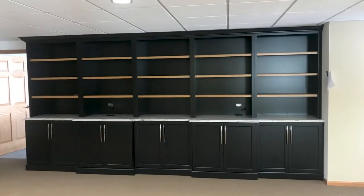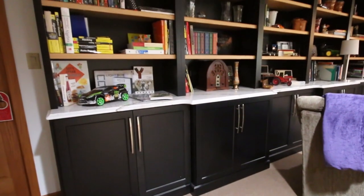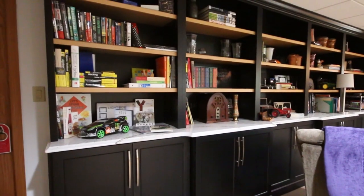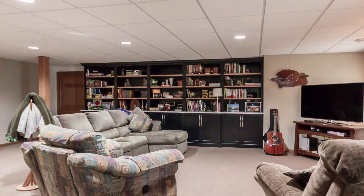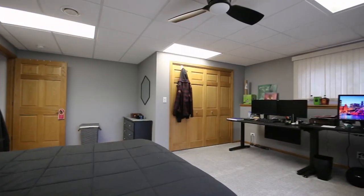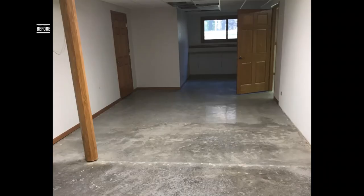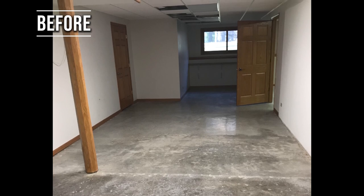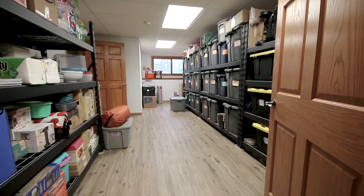In the basement, it was already finished, but we added a couple of new things that the homeowner wanted. One was a custom bookcase wall, about 12 feet long, with quartz tops. We added a game room. And then we finished a storage area that had new vinyl laminate flooring added.